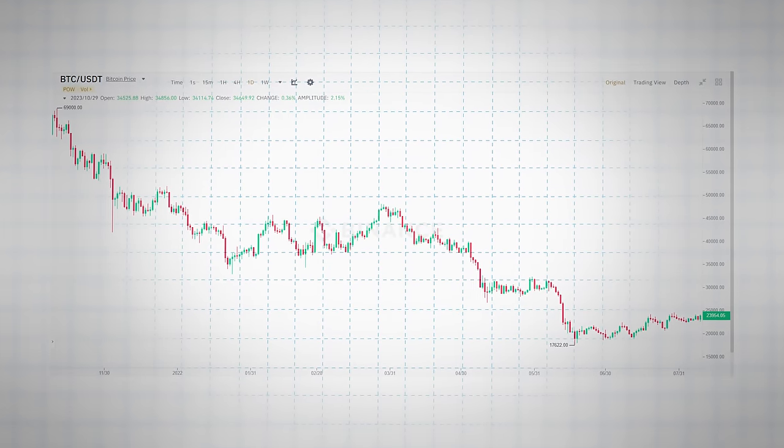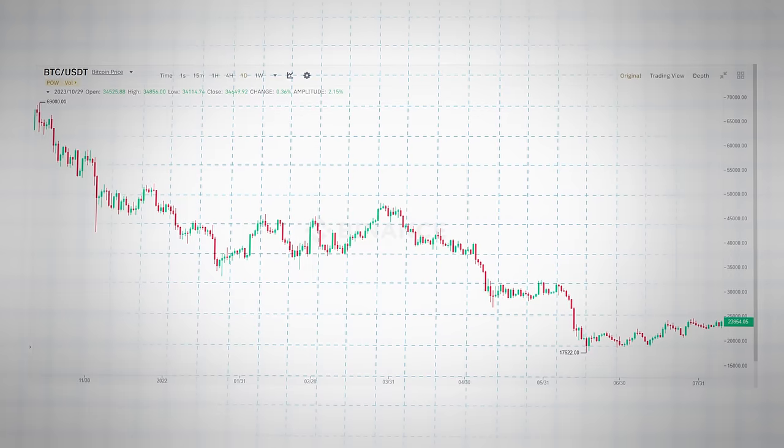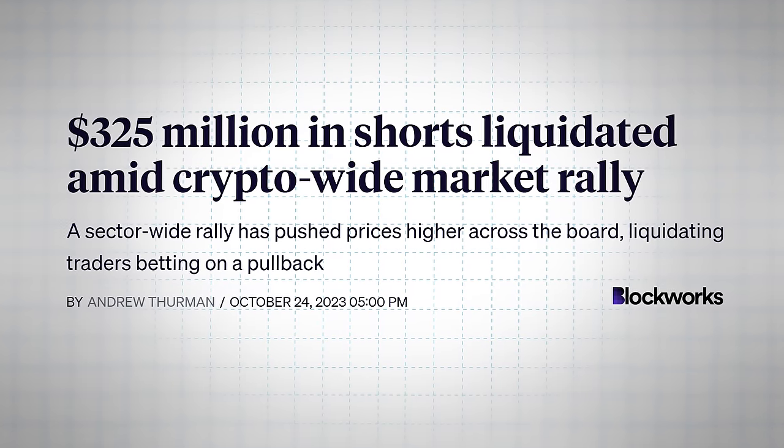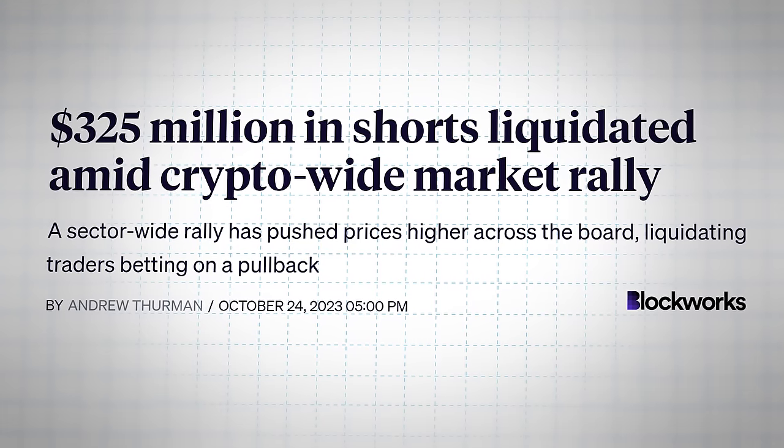If you look at the chart of almost every crypto during a bull market, you'll notice the opposite. Prices tend to go gradually up with massive crashes in between. That's because there are traders betting that prices will go up — when they go down just a bit, they must sell, causing a huge crash. In other words, the bias of leveraged traders during bull and bear markets tends to cause prices to move sharply in the other direction: down during bull markets and up during bear markets.